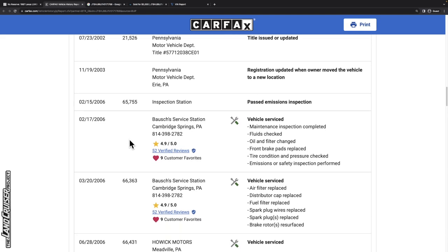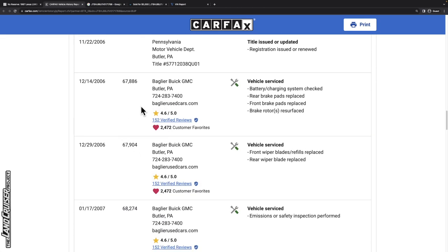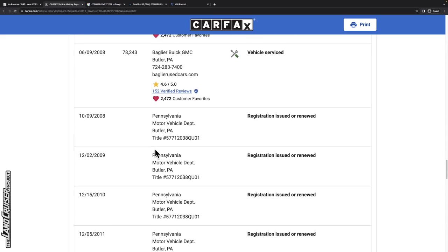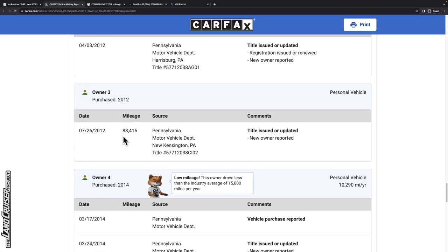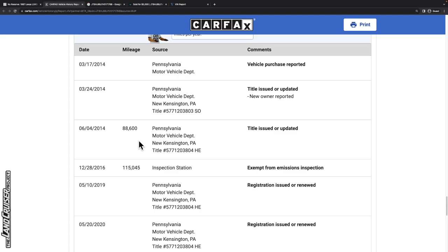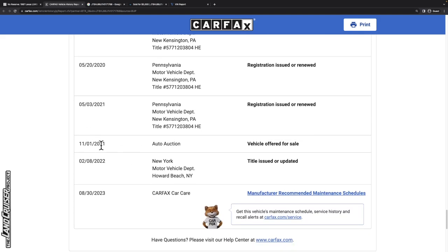Through the first seven-ish years, 67,000 miles, maintenance records are being logged — some done at a service station, some at a Buick GMC dealer, which makes sense. Sitting at about 10 years old, 70,000 miles in Butler, Pennsylvania. Getting into the mid to late 2000s, we have a sale occurring in 2011, then maybe another change of hands in 2012. It's moving around Harrisburg and New Kensington. Then we have what looks like a long-term owner from 2014 through 2016, where the last record is 115,000 miles. Then an auto auction result for November 2021.